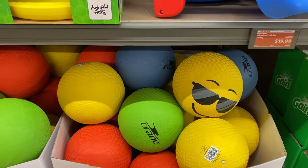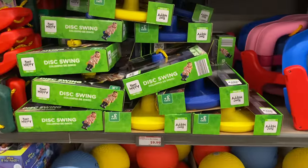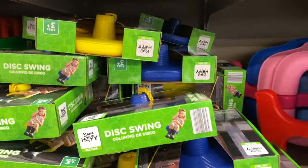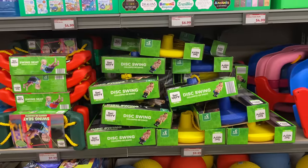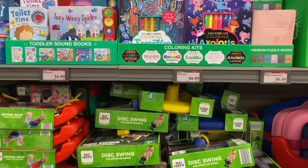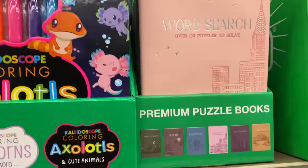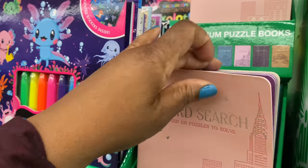I see yellow, green, blue, and orange balls. Here we have the disc swing for $9.99, in yellow and blue. Please go ahead and like the video and subscribe to the channel! Right here we have the word search puzzle books for $4.99 — it has over 130 puzzles to solve, in all different colors.